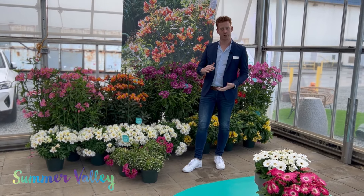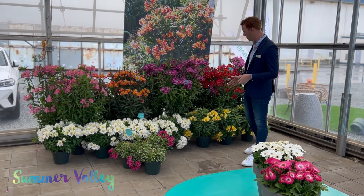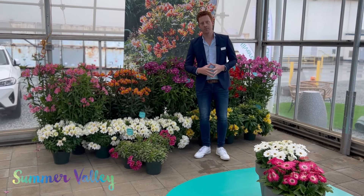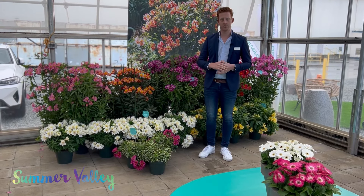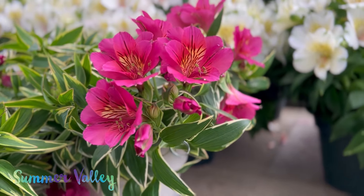In the same hardiness, we also have a more compact version called the Summer Valley series, with Beach Valley and Spring Valley as examples. In the Beach Valley series, we have River Valley as a new introduction. River Valley has nice variegated leaves and a fuchsia color flower.